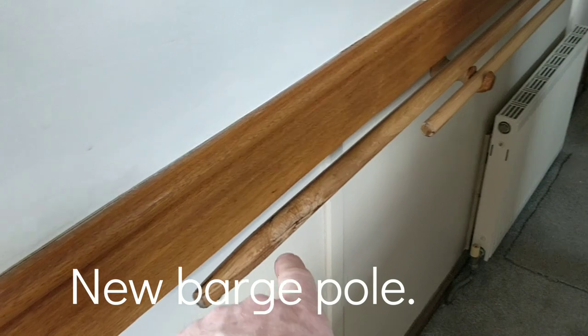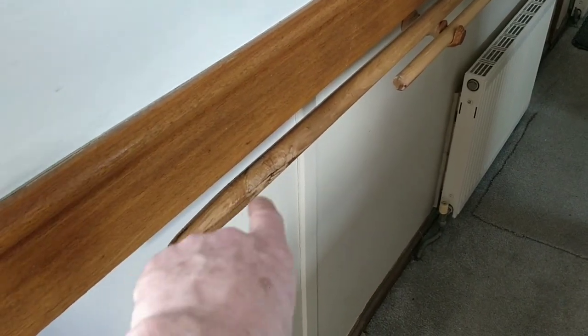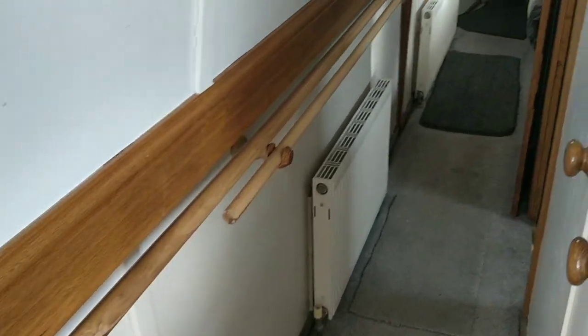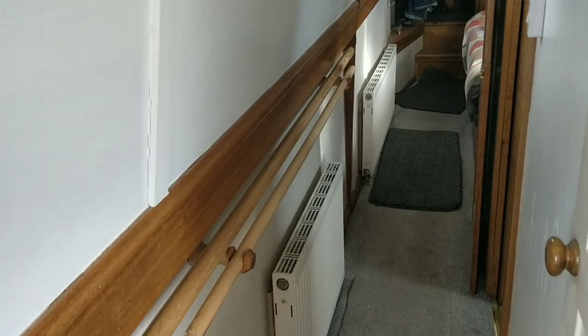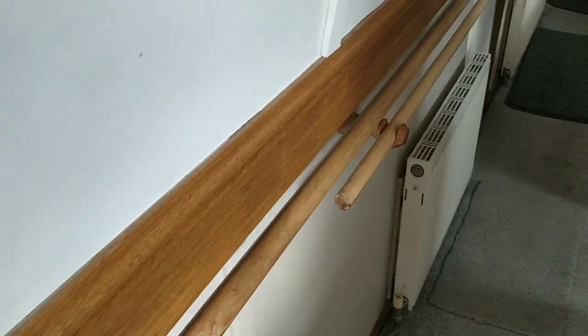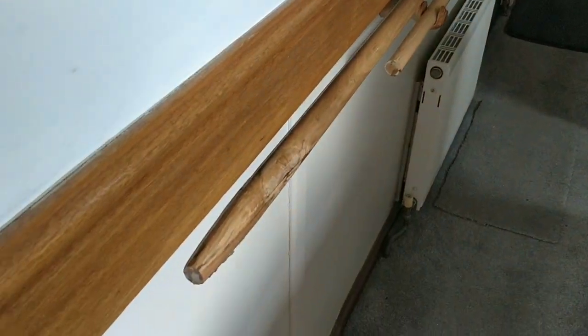I've just actually finished my new barge pole — put the hook on there. I had to plane all that down, chamfered it, and I've just put a coat of quick-drying varnish on. I can't get any of that oil in my area at the time, so let that dry — 20, 30 minutes — then put another coat on it.